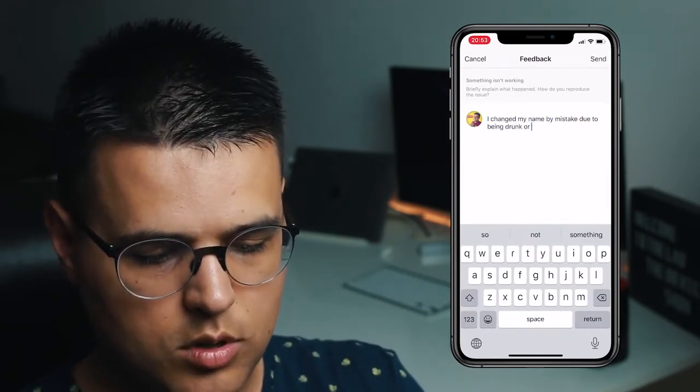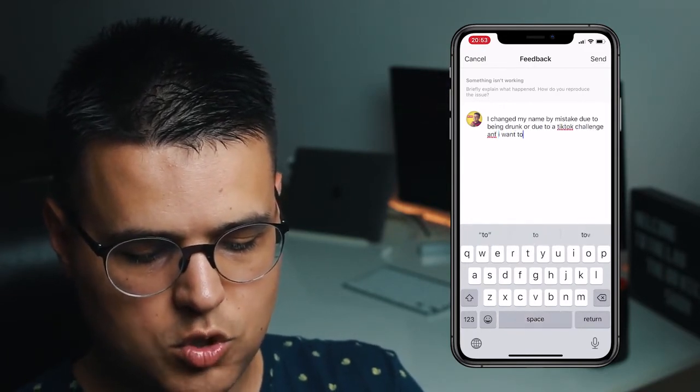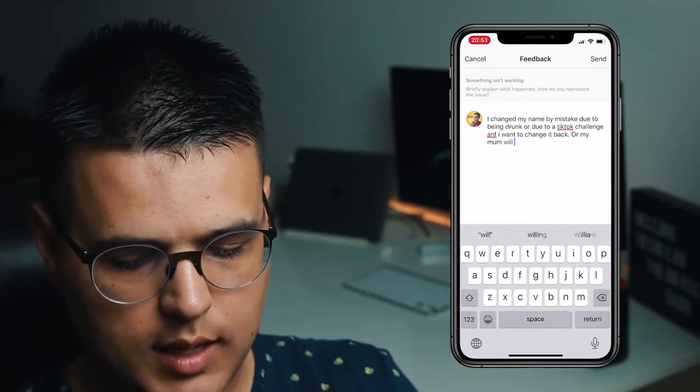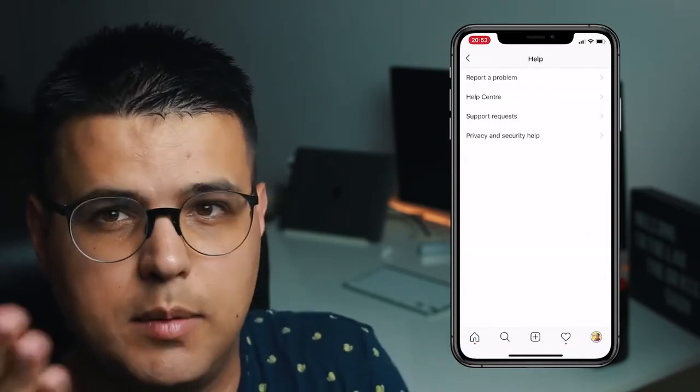Click on Something is Wrong, and then type in something like: 'I changed my name by mistake due to being drunk, or due to a TikTok challenge, and I want to change it back — or my mom will kick me out.' Then you click Send, which I won't do because I didn't mess up like you did.